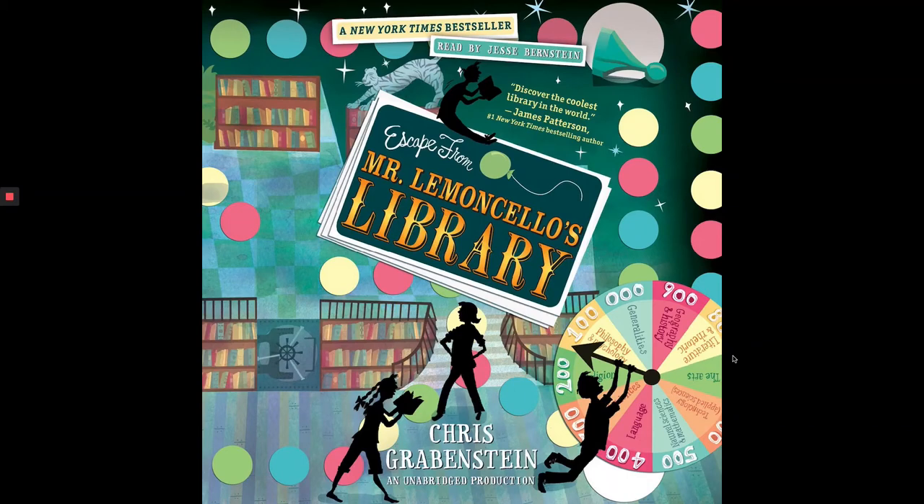Friends, I'm here to read you the next two chapters in Escape from Mr. Limoncello's Library. Chapter 50. The memory box is down in the stacks, Haley told Kyle. So he raced down to the basement.